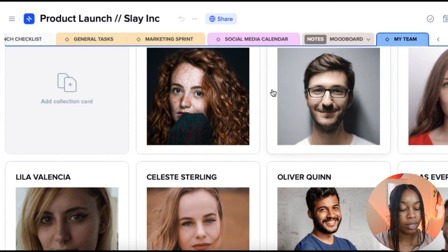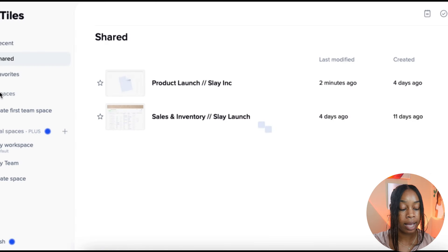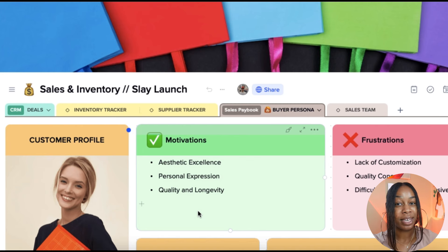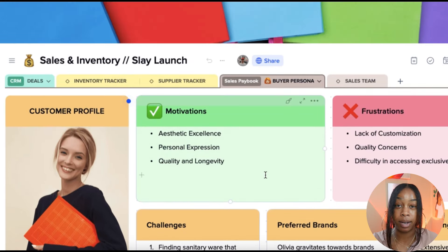Now that I've shown you how to work within your product launch, I want to show another way you can utilize X-Tiles to stay organized. Something you'll definitely need when launching a new product is managing your sales and inventory. Every entrepreneur purchases products and has to ship them out — but how do you keep track of everything you're purchasing, what it's for, how many you have, and how many are sold? You can use X-Tiles to do just that. Here's an example of a sales and inventory workspace.